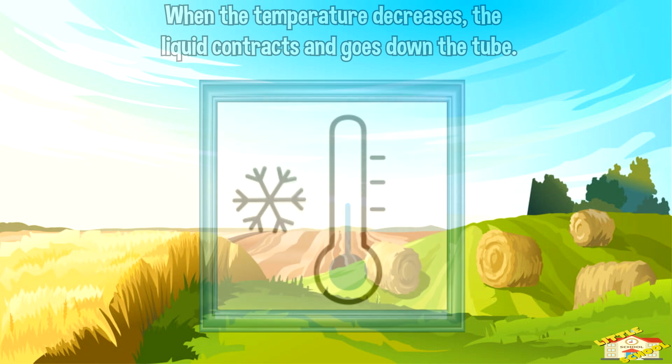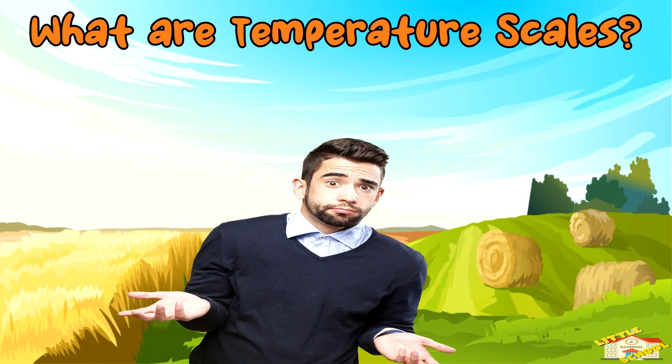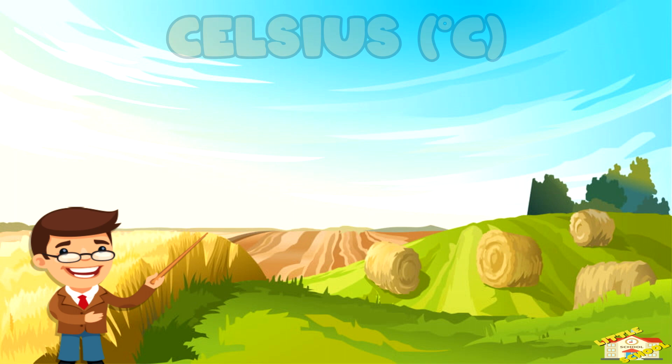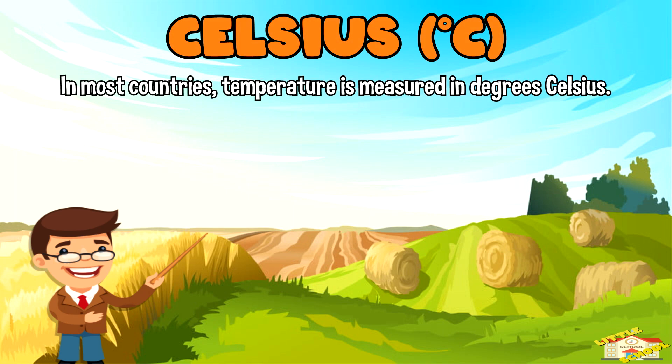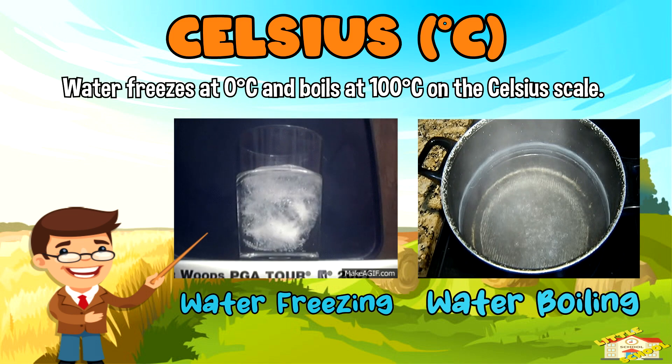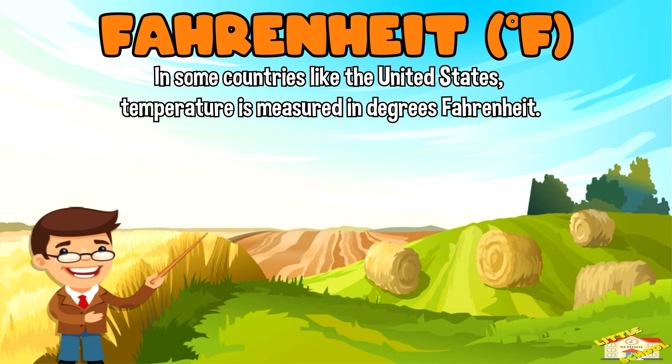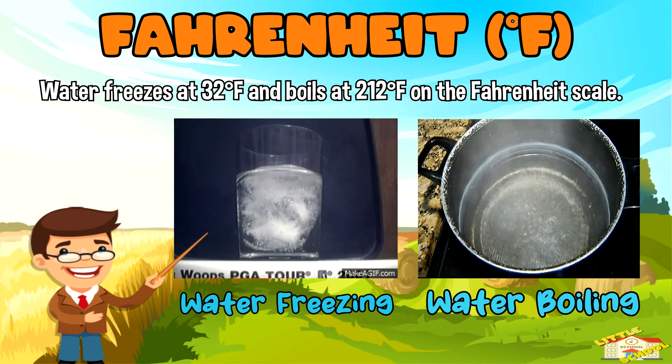Temperature is usually measured using different scales. In most countries, temperature is measured in degrees Celsius. Water freezes at zero Celsius and boils at 100 Celsius. In some countries, like the United States, temperature is measured in degrees Fahrenheit. Water freezes at 32 Fahrenheit and boils at 212 Fahrenheit.